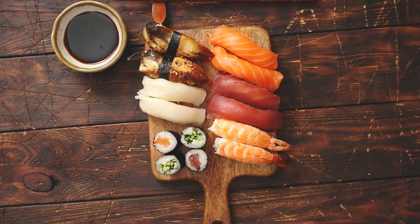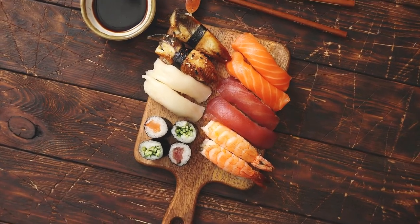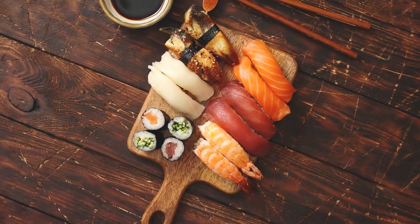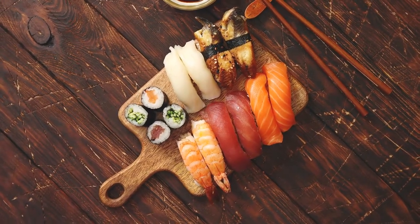We've gathered data about nigiri sushi — that's finger sushi — maki sushi — those are the rolls — sashimi, side items you might find in a Japanese restaurant, and more. We hope this data will assist you in making informed choices about your sushi.